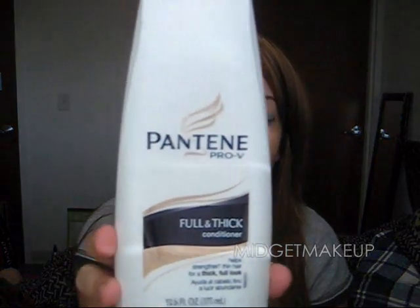For conditioner I still use the same thing — Pantene Full and Thick. I know a lot of people dislike Pantene, but for drugstore brands, John Frieda and Pantene are my favorites. They seem to work the best for me, so use whatever works for you.